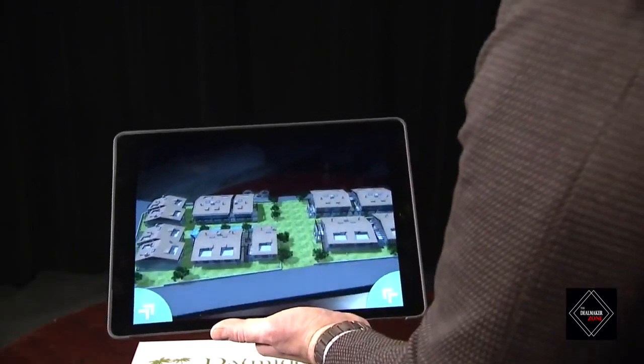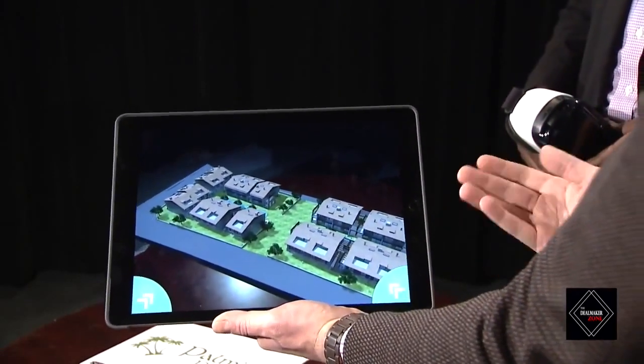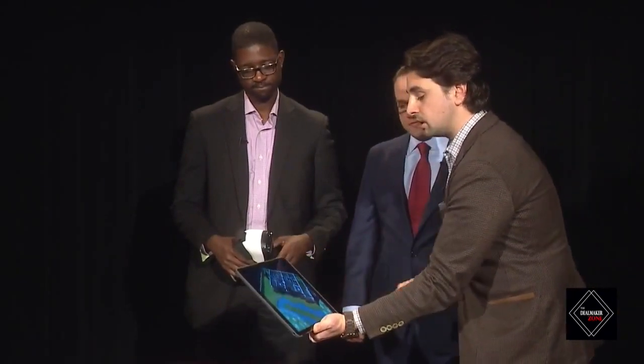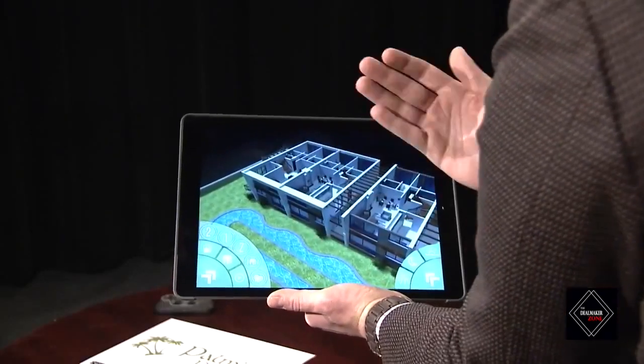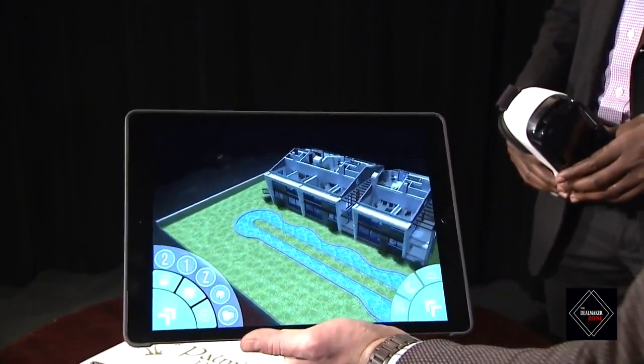Thank you, John. Nice to meet you. So what we have here is a residential community. Instead of having just the 3D model, I can show you the 3D model, we can switch to night view, I can show you singular apartments, I can focus on different floor plans, I can move between different floors, and we can also embed the video renderings into this.